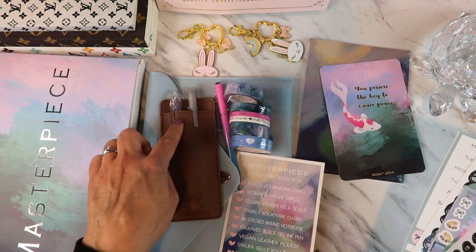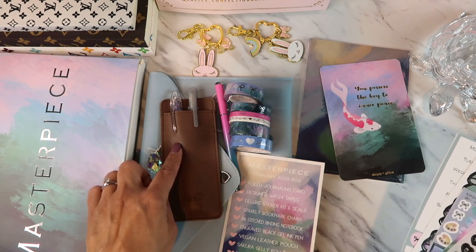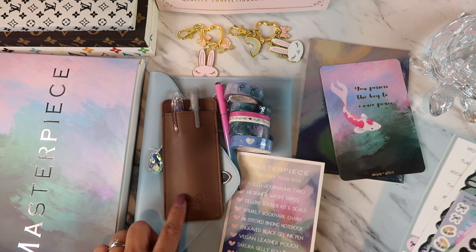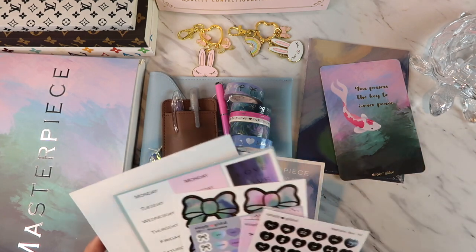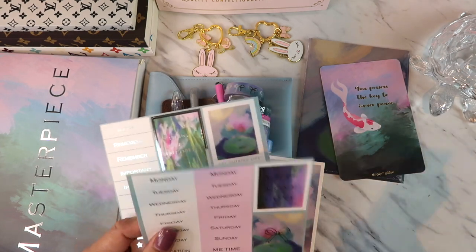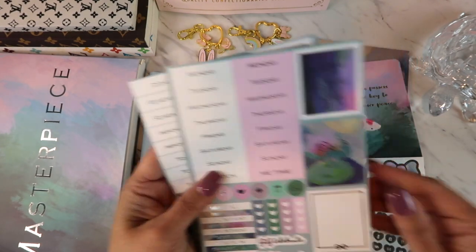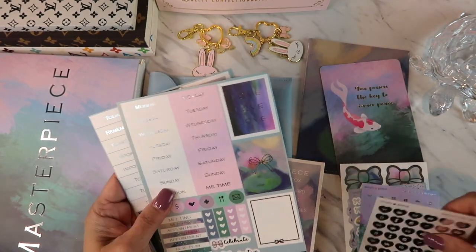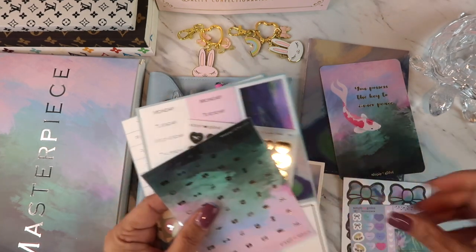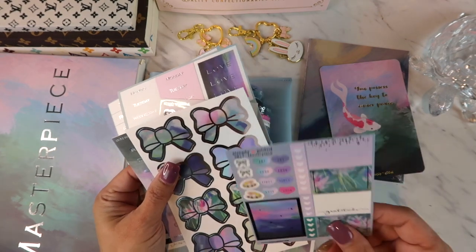There are three pens total. Is this the mystery item? Friends, help me out — I need to look into these mystery items! But look how pretty they are — so glittery! And then more stickers.